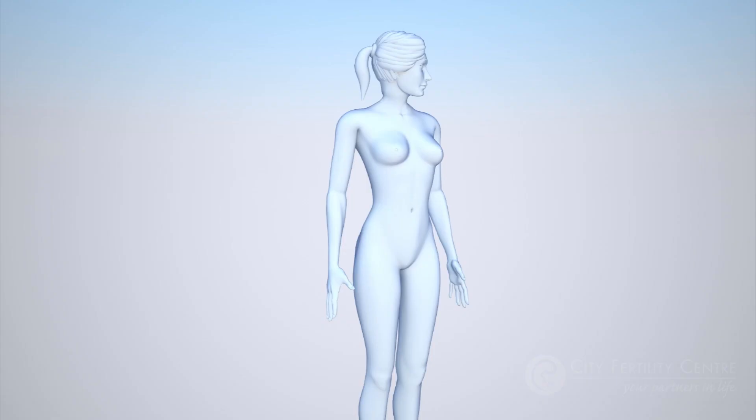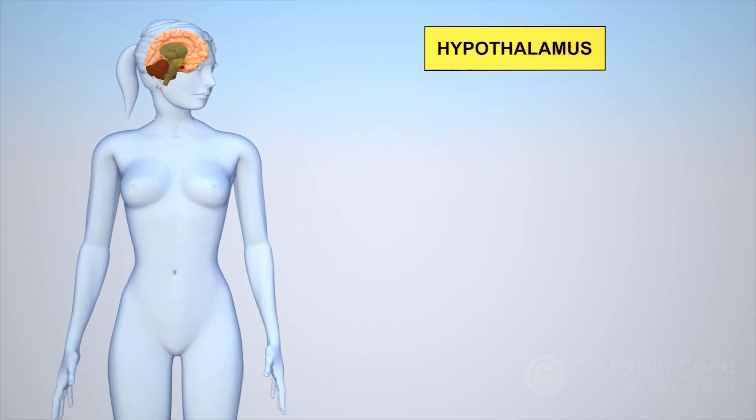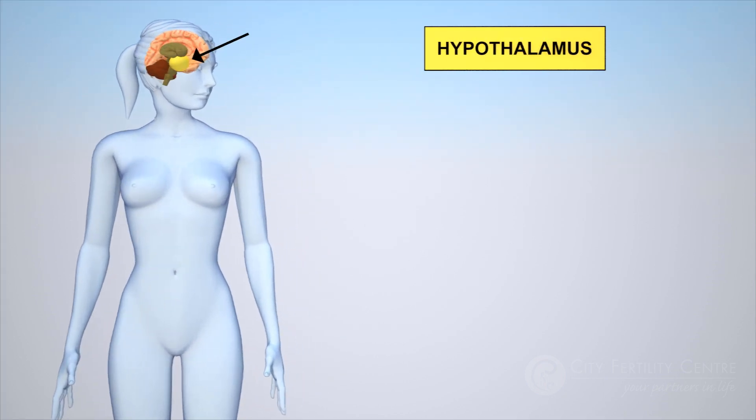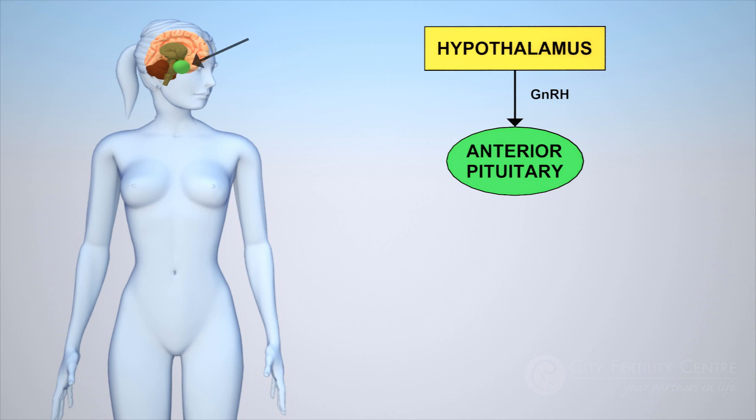The first step is to understand the hormones that control our monthly cycle. The creation of fertility hormones starts in a part of our brain called the hypothalamus. The hypothalamus produces a hormone called GnRH, which stimulates another part of our brain, the anterior pituitary gland, to produce follicle-stimulating hormone known as FSH and luteinizing hormone, commonly called LH.